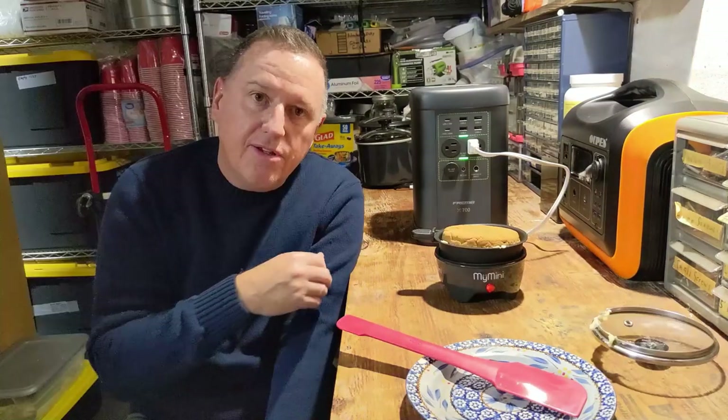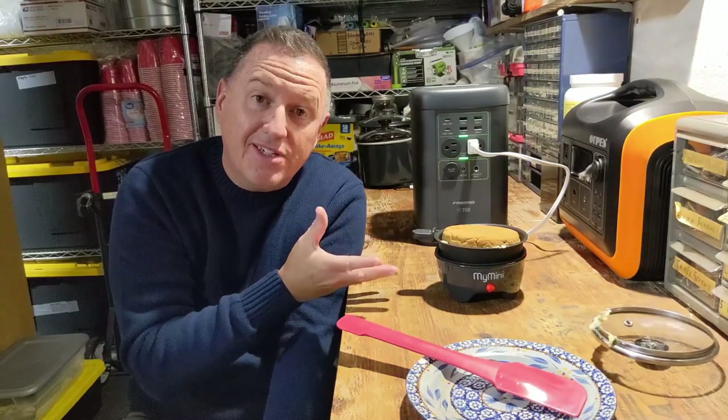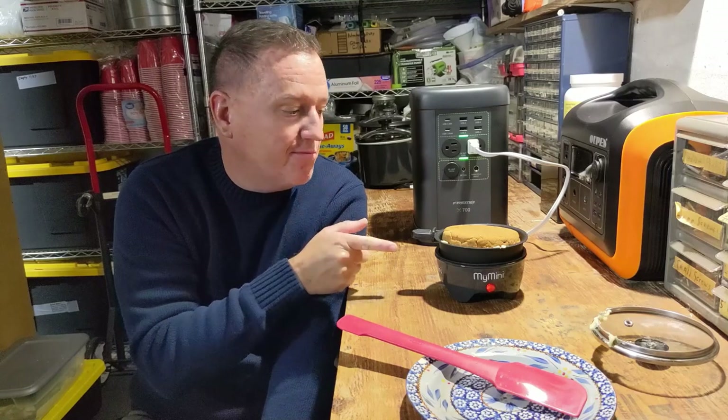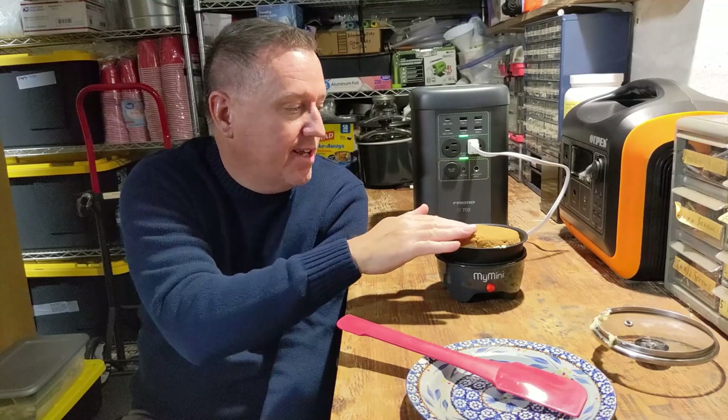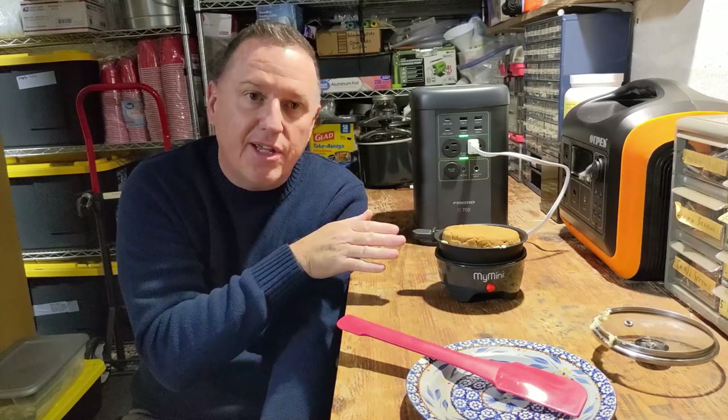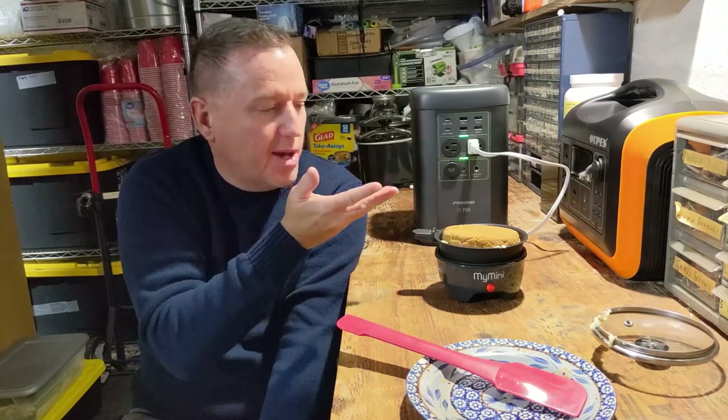Got it in there. So now we've got it flipped over — it's a little messy, but we're going to let what was the top side cook face-down in the skillet. We'll let that cook a little bit to cook through that portion of it.